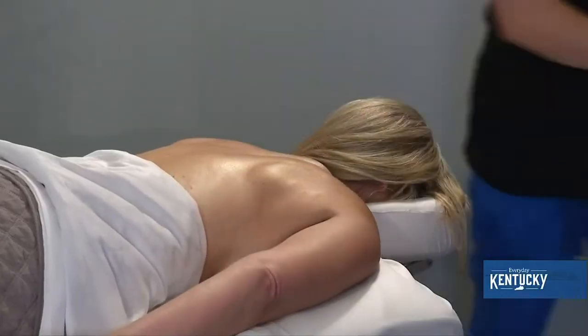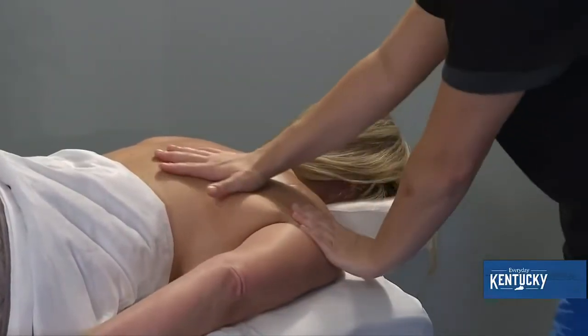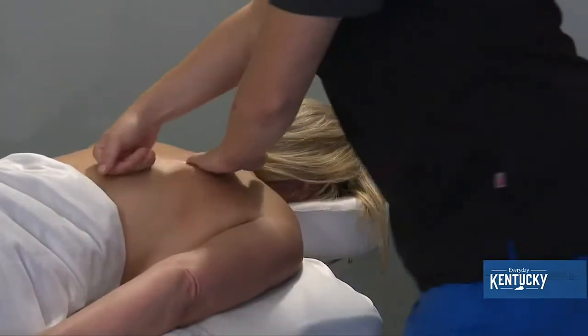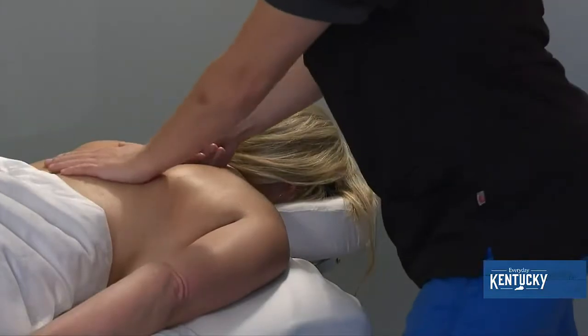Tell us a little bit about the services you provide. The service that we're seeing a lot of right now is people wanting to come in because they're excited about something called a lip flip, and all that is is a little bit of Botox or Dysport that we put right above the lip. It's something exciting and fun — if you've never done injectables before and wanted to try something, it's a great way to start.